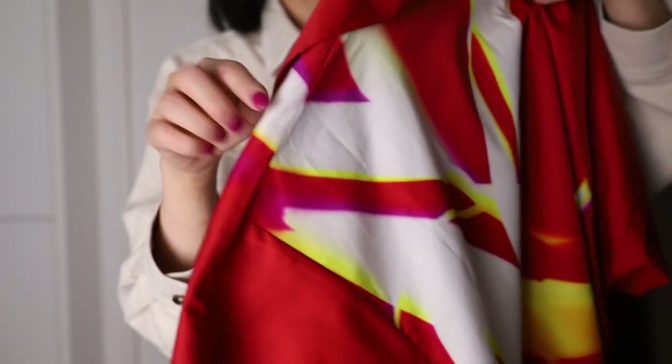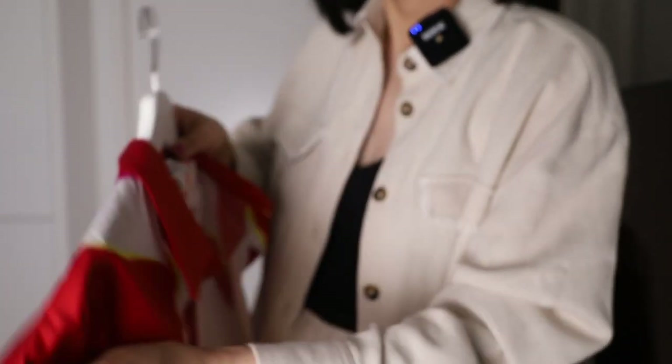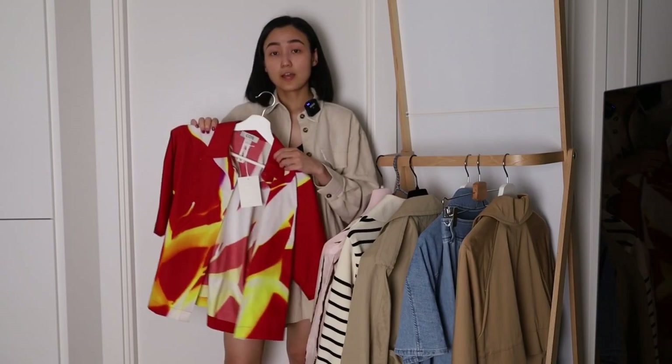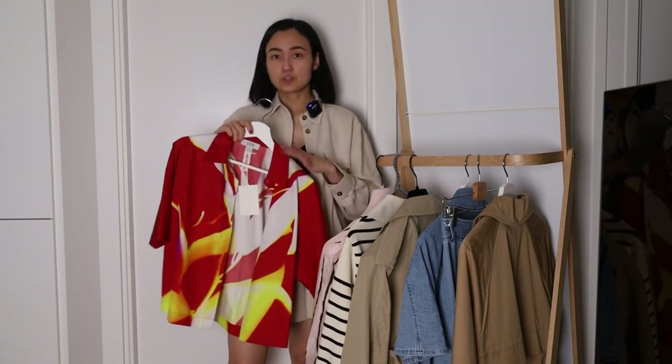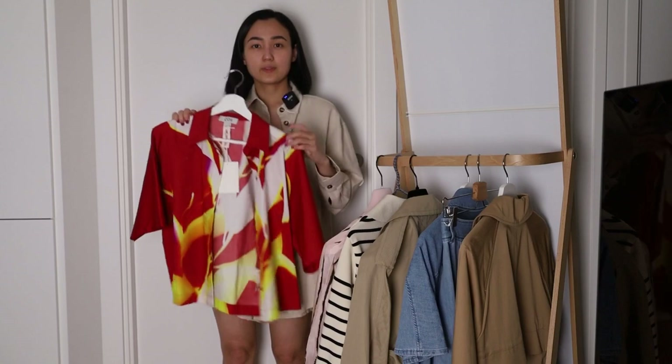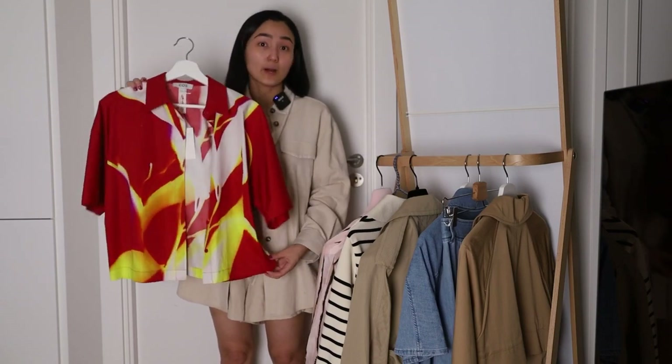There are very small parts in purple here — I also have the matching shorts, but I think that would be too much, at least for me. I'm planning to wear this shirt with something white, for example white shorts.